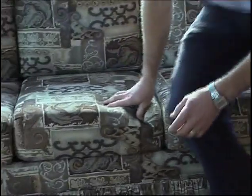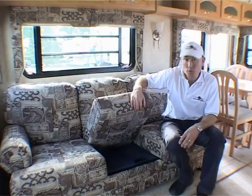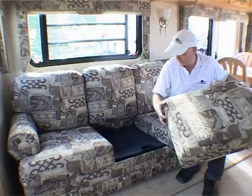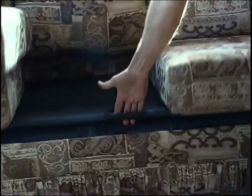The couch is comfortable, very supportive — no problem to sit on there. And if you only need an extra bed, you can just remove the cushions and underneath you've got a proper pull-out hide-a-bed.